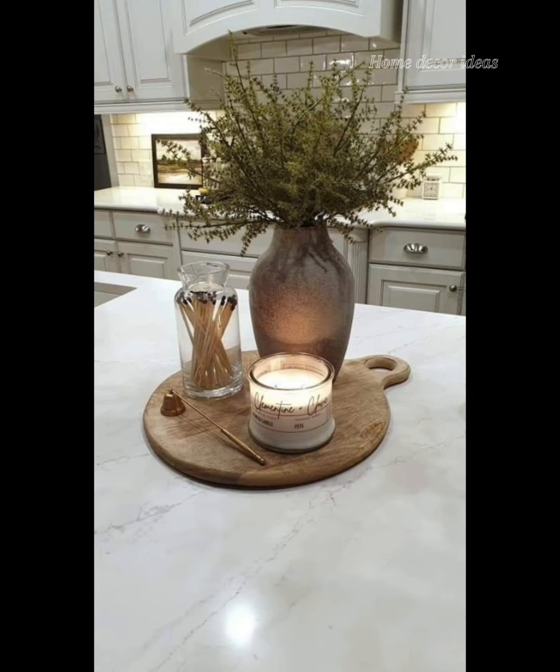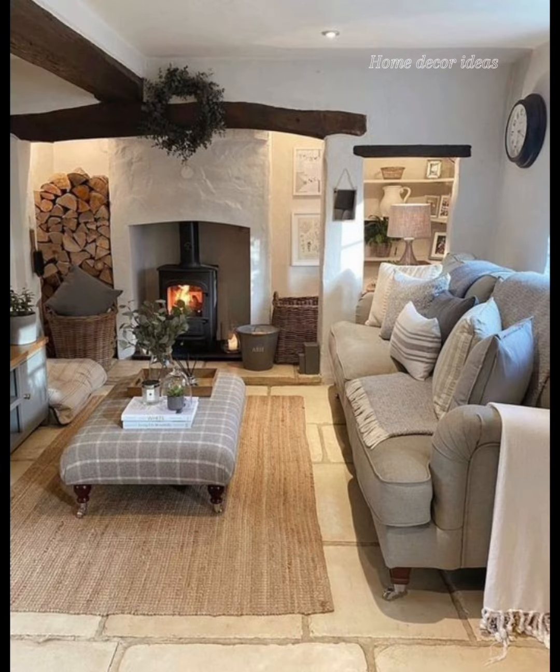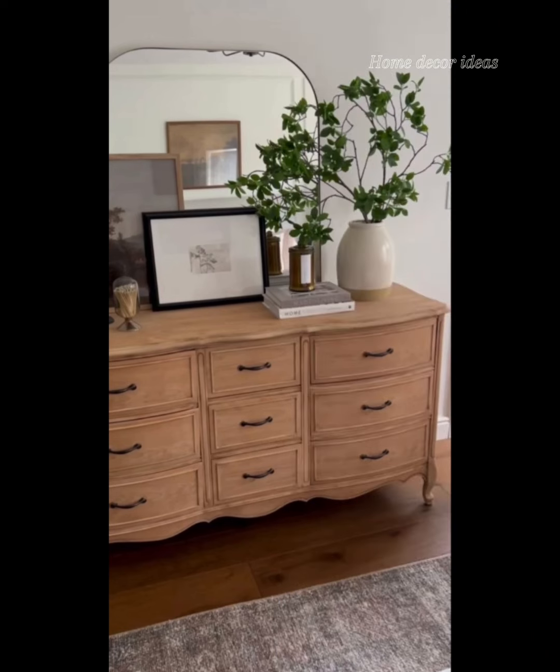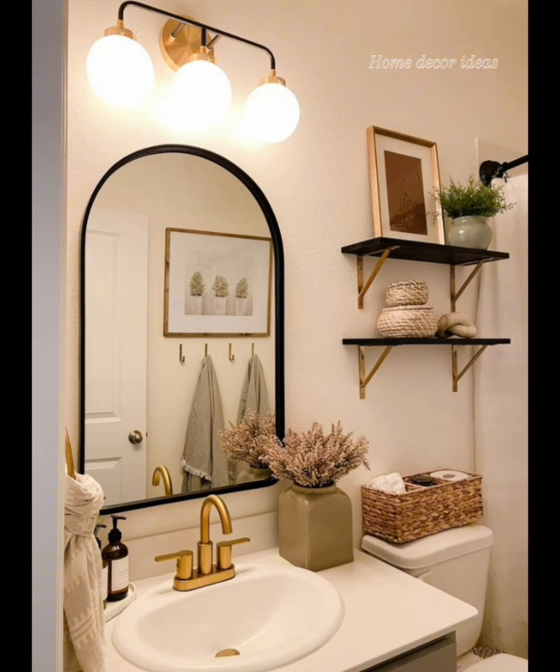I hope you have found inspiration in these ideas to infuse your own home with the timeless beauty and cozy atmosphere of an English country farmhouse. Remember, it's not just about aesthetics — it's about creating a space that nurtures and comforts both body and soul.